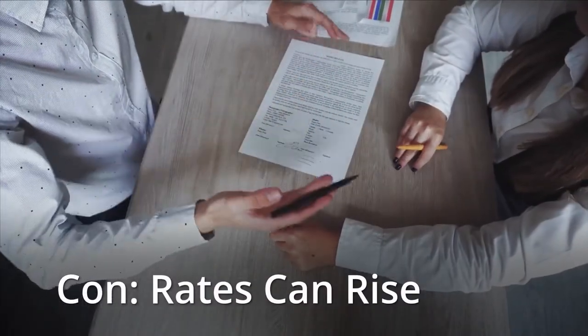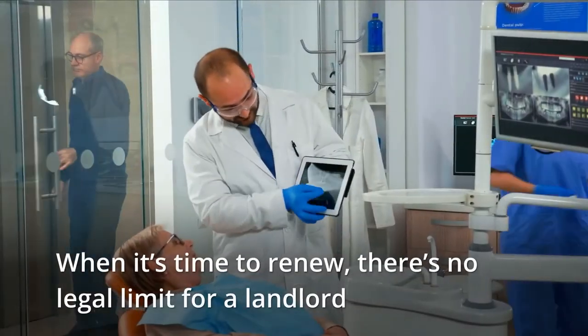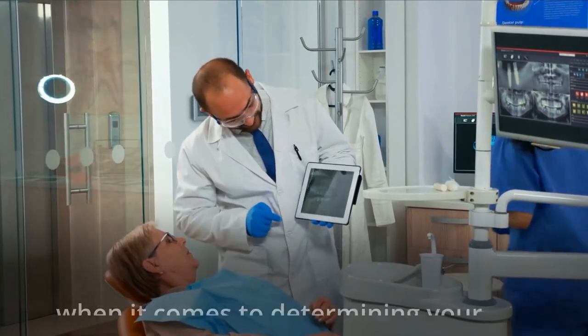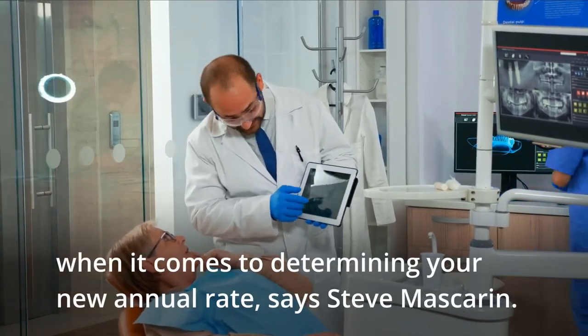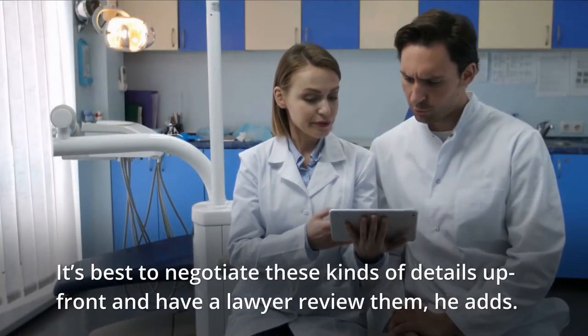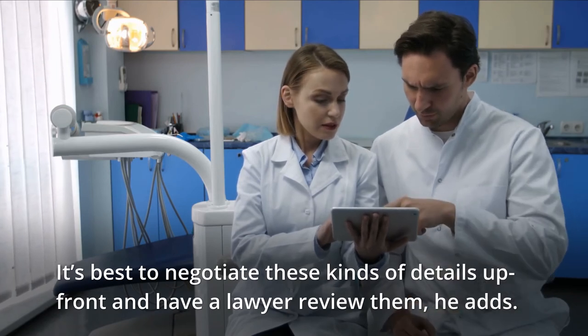Con: Rates can rise. When it's time to renew, there's no legal limit for a landlord when it comes to determining your new annual rate, at least in Ontario, says Steve Mascarin. It's best to negotiate these kinds of details upfront and have a lawyer review them, he adds.